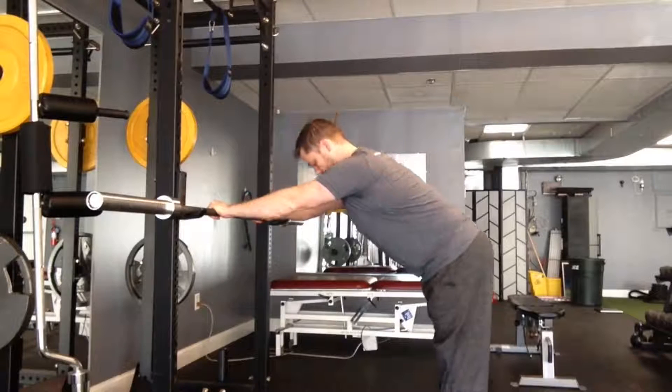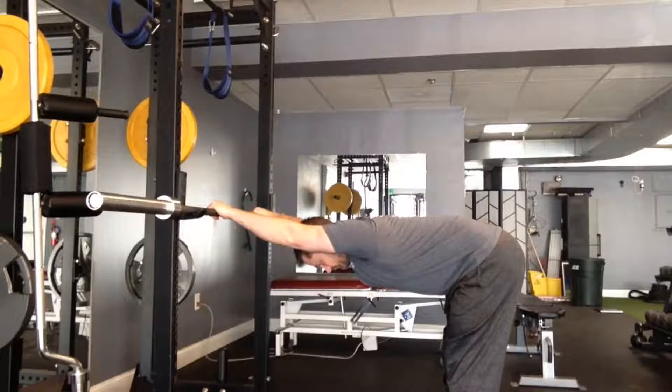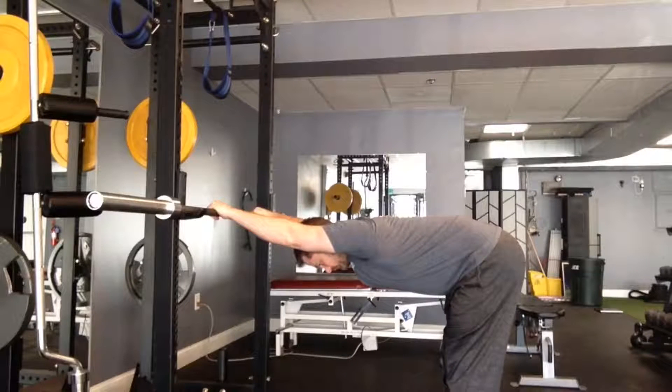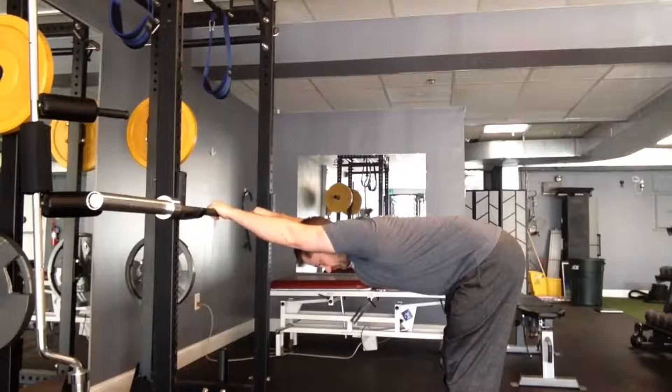Set your hands on a stable surface and walk your feet back. From this position, push your hips back while keeping your arms straight to get into the stretched position. From here, gently push your chest towards the floor. You should feel pressure and possibly a little crack or pop in the spine in the upper back area. Hold this position for five to ten seconds and repeat as many times during the day as needed.